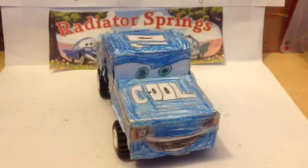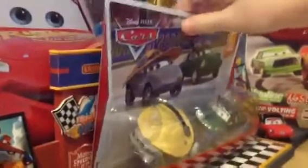Hey everyone, it's me, Henry Motorcoop, here from Collection TV.